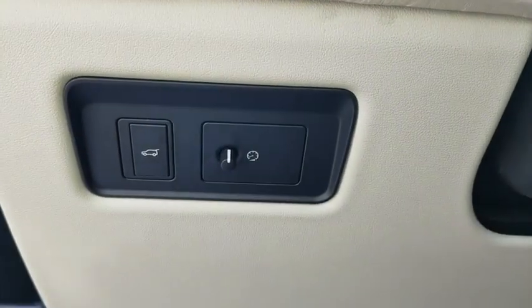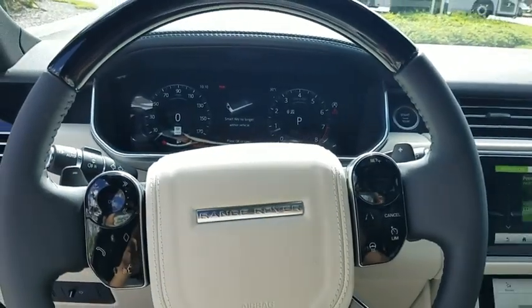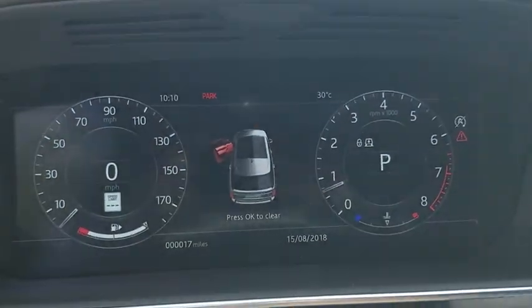Heated steering wheel, security system, electronic stability control, power windows, rear window defroster, tachometer, panic alarm.